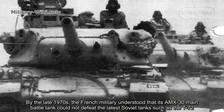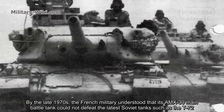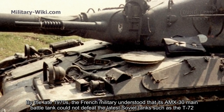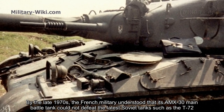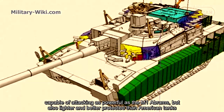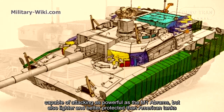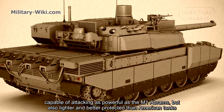By the late 1970s, the French military understood that its AMX-30 main battle tank could not defeat the latest Soviet tanks such as the T-72. The French wanted to independently develop a tank capable of attacking as powerfully as the M1 Abrams, but also lighter and better protected than American tanks.